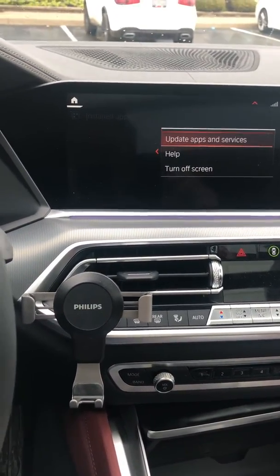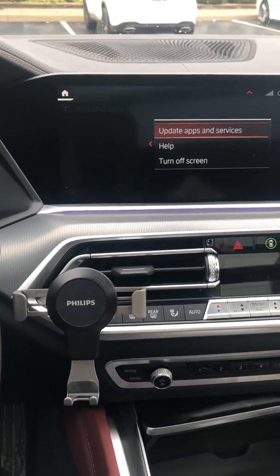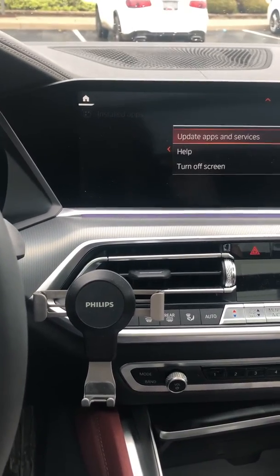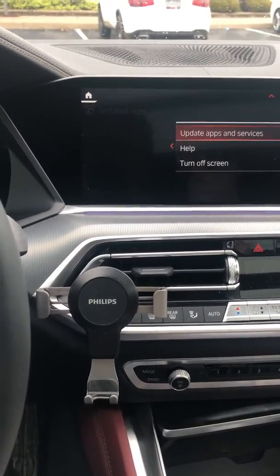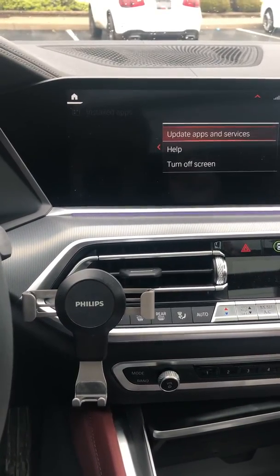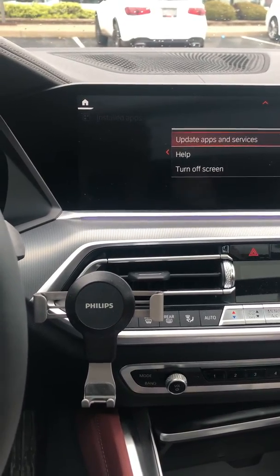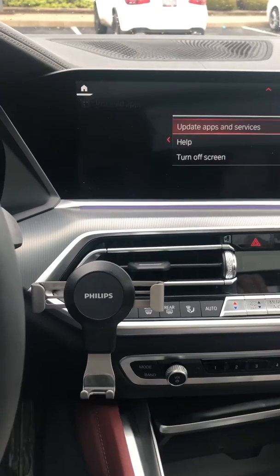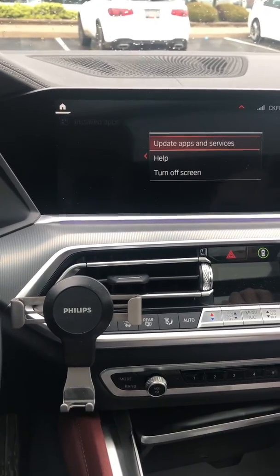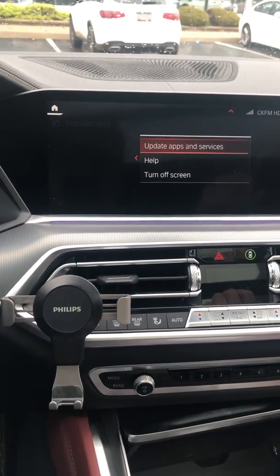Then go to your BMW Connected Drive app, log off, and log back in. In my case, my app wasn't updated since April 29th — almost two weeks ago — and after doing this process, everything looks like it's working properly. I hope this can help you guys; if not, please share any ideas or comments so we can pass this information to others having this issue.